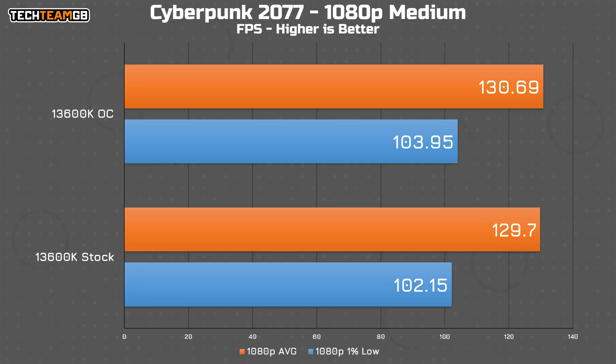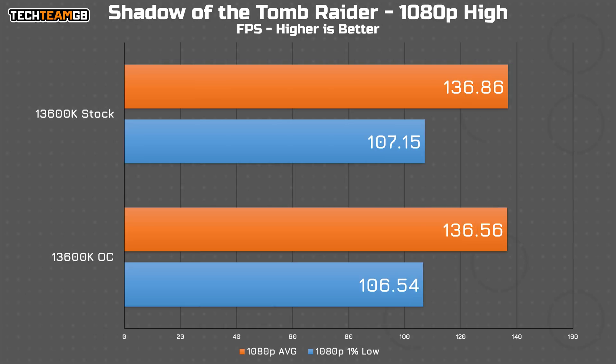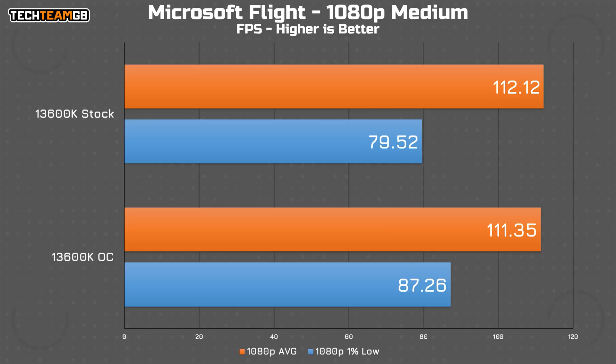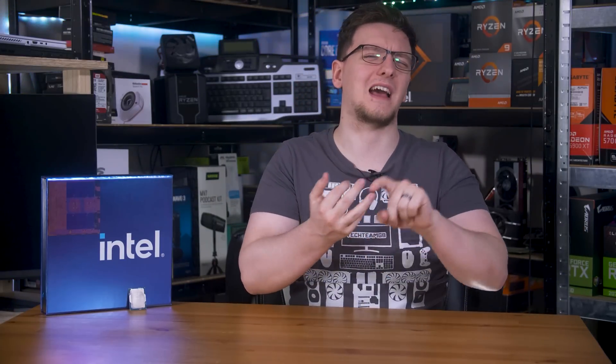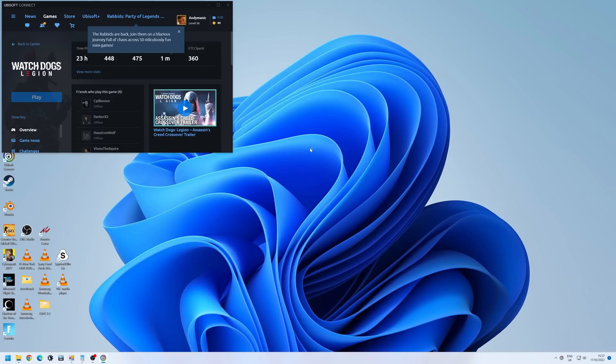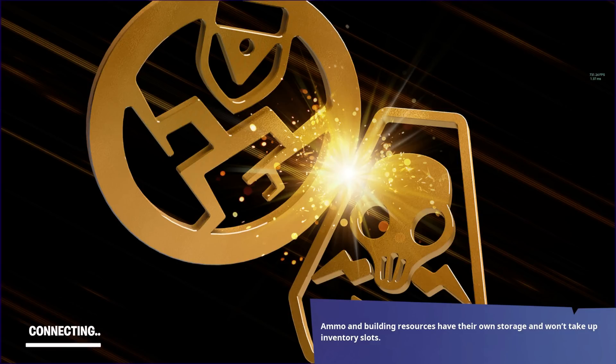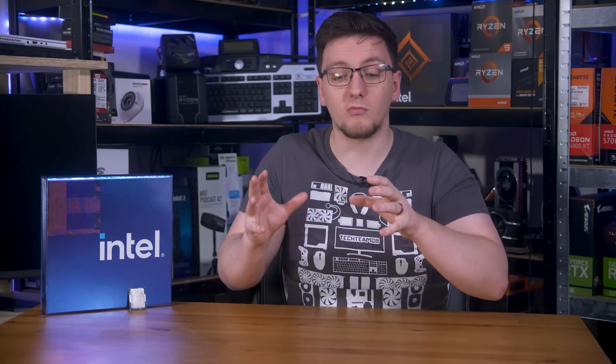Moving to any other game that isn't exclusively CPU-bound, you'll find a distinct lack of improvement. Cyberpunk on medium settings ran at 130 FPS average on both stock and overclocked configurations, and 105 FPS at 1440p. Shadow of the Tomb Raider ran at 137 FPS average on both at 1080p, or 94 FPS at 1440p. Microsoft Flight Simulator ran at 112 FPS average, although there was an improvement in the 1% low figures at 1080p. Watch Dogs Legion still refuses to boot on these hybrid chips, and Fortnite seemed to break mid-run, refusing to load even a replay file, so I wasn't able to conduct any more testing on that one.